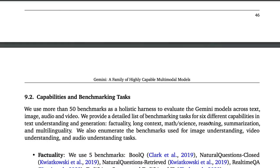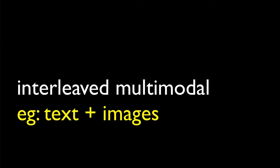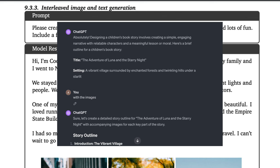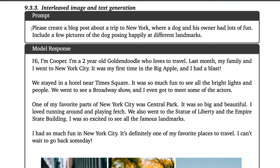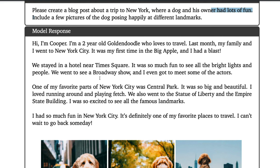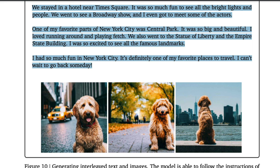The next highlight from this paper is how easily Gemini Ultra can interleave text with images and other modalities — something I haven't seen many models do, and I'm not even sure GPT-4 Vision can. GPT-4 Vision can answer questions and create an image, but it cannot interleave the image with the text. With Gemini Ultra — currently not yet released — you can say 'create a blog post about a trip to New York where a dog had a lot of fun, include pictures of the dog at different landmarks,' and the model produces both text and images together.